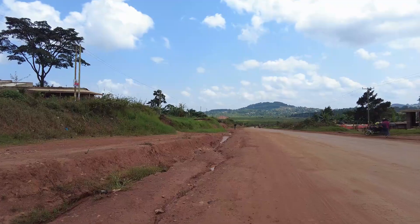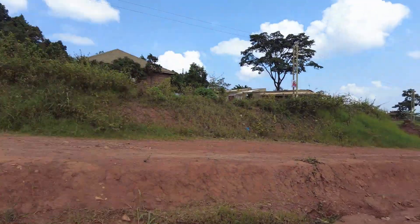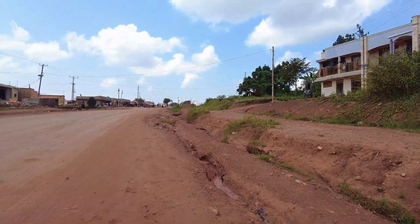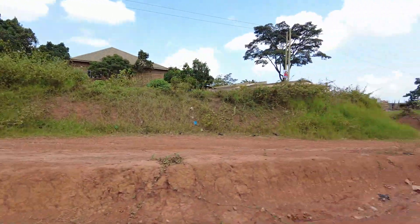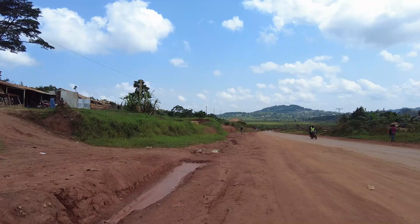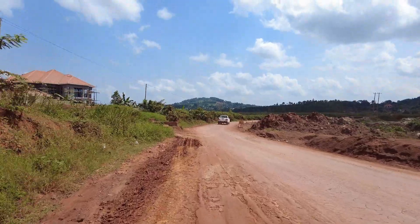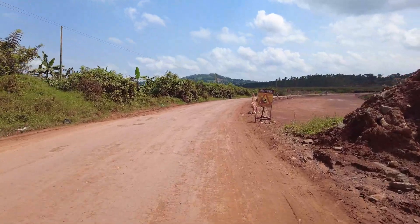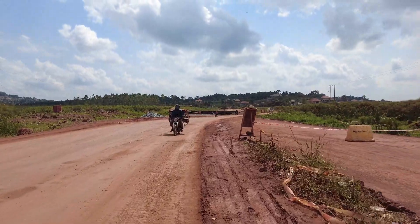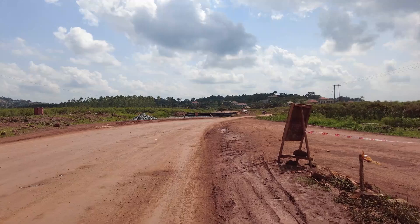This is a section of the Nakawuka Road. I'm coming from Sisa Town — that small town you see up there — and I want to take you along as we see the purpose of the construction of the Nakawuka Road project. This is a swamp just after Sisa.